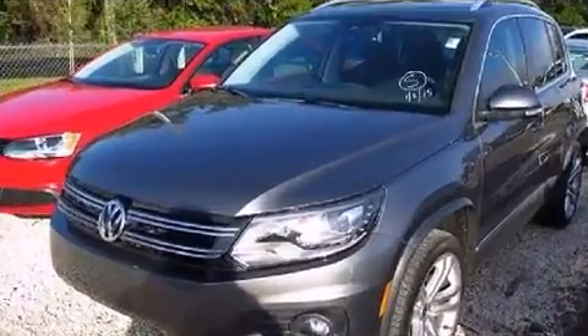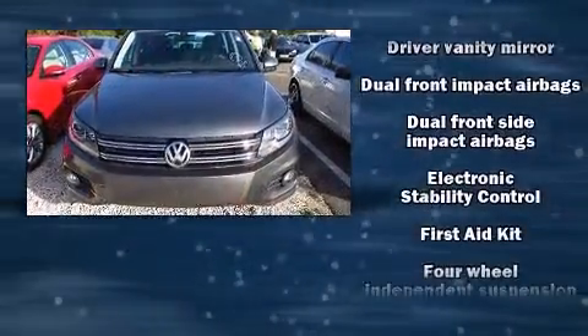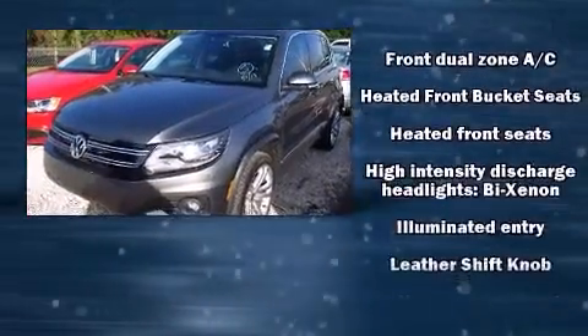Premium sound drives eight speakers, providing you and your passengers a sensational audio experience. Volkswagen also prioritized safety and security with features such as head curtain airbags, brake assist, and four-wheel disc brakes with ABS.